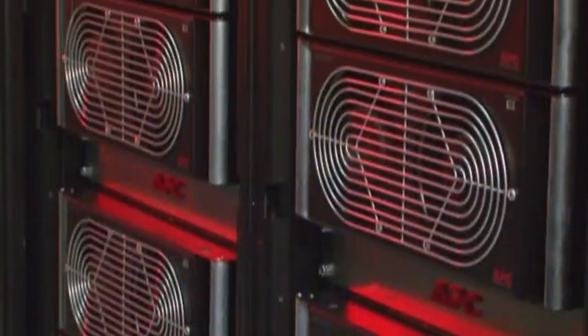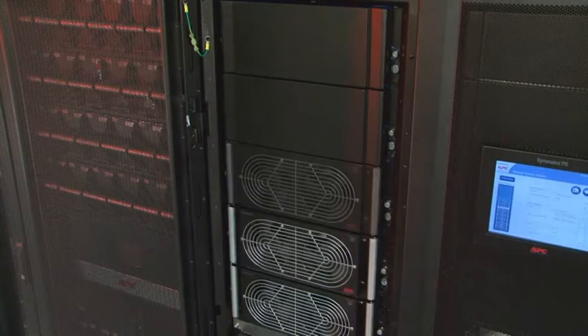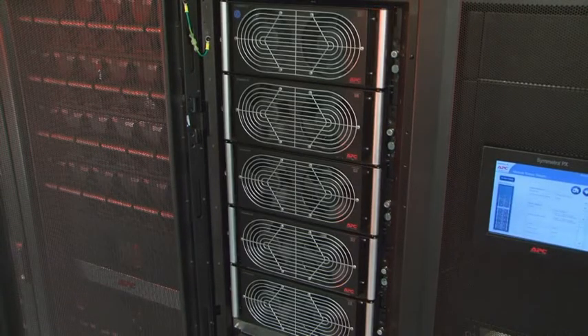The Symmetra PX 250-500 can seamlessly integrate into data centers that are already operating. Its scalable design allows for growth both up and down so that the power used is exactly the power needed.